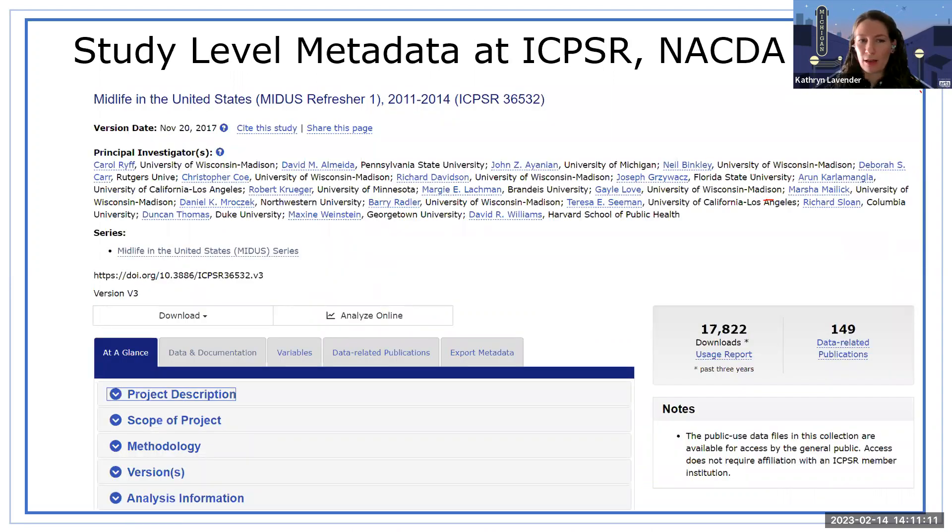Since the default view for searching is at the study level, I want to talk about study pages. Study-level metadata at ICPSR NACDA is reflected in our study pages — that's where you go to get everything you need to know about a study, including whether it's part of a series. You can see the study title, version information, PIs, and a field for series. This is an example from our MIDAS series, the Midlife in the United States, along with the DOI and a project description.